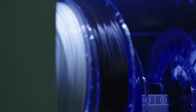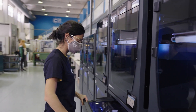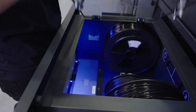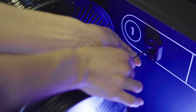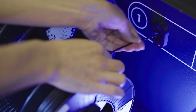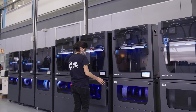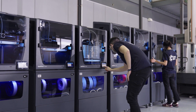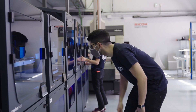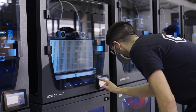Moreover, the materials from Mitsubishi and BASF are equivalent to the ones used in injection moulding, and the new smart cabinet keeps them in the right humidity conditions, giving us much more confidence in the maintenance of their mechanical properties. We've realised that the best part of owning a farm with several 3D printers is the flexibility it provides us.